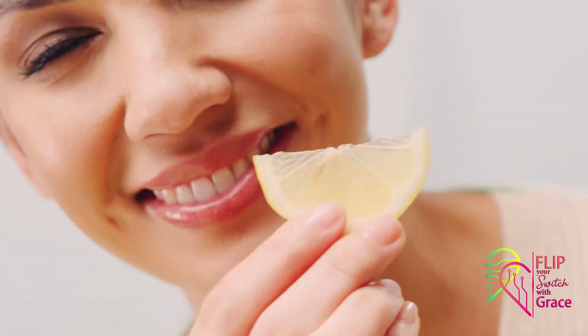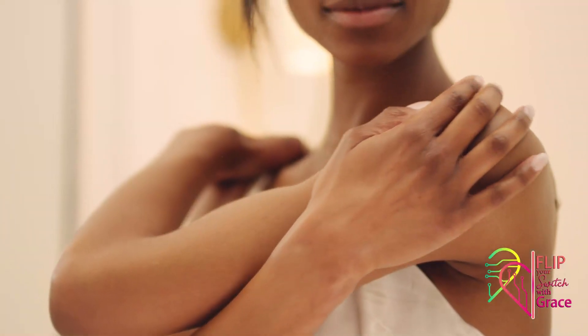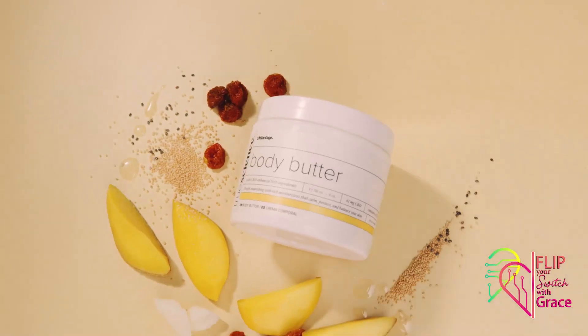Refreshing yuzu blossom, lemon balm, and ply wild give you a luxurious aromatherapy experience to lift your mood all day. Soften up with True Science Body Butter.